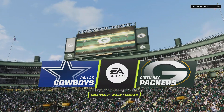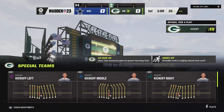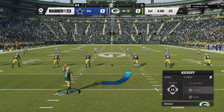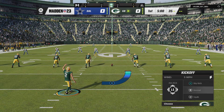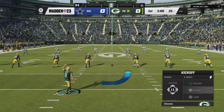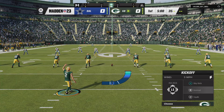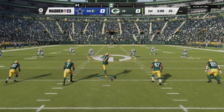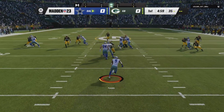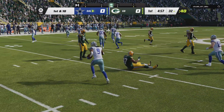Legendary. Today we've got a good NFC matchup on tap between the Dallas Cowboys and the Green Bay Packers. Mason Crosby, the Packers, has it teed up, and off we go from Lambeau. Pulls it in at the 13, and they're going to start this drive in pretty good shape as they get it out past the 30.